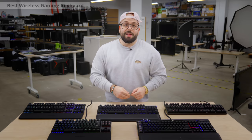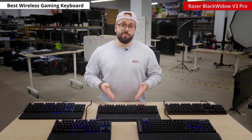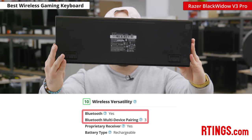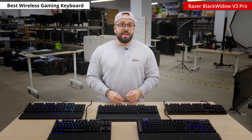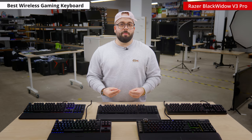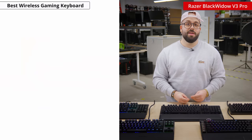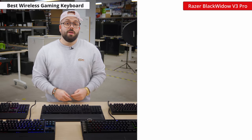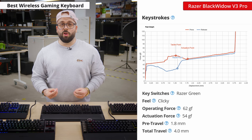Now onto the best wireless gaming keyboard that we've tested. Our pick is the Razer Blackwidow V3 Pro. You can connect it over Bluetooth and pair it up to three different devices, or connect using its proprietary receiver. It has an overall excellent build quality with an aluminum top plate that exhibits very little flex. It has a straight design with two incline settings and a detachable plushy wrist rest, making it comfortable for long periods of use. The variant we tested uses Razer green switches that feel very light to type on — they don't require a lot of force to actuate and they give a loud clicky feedback when a key is pressed.